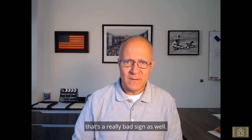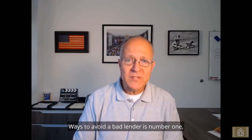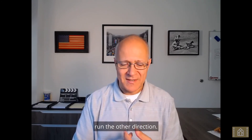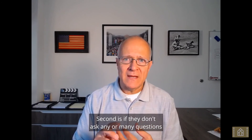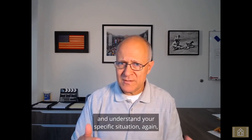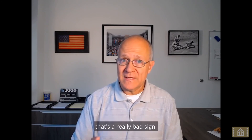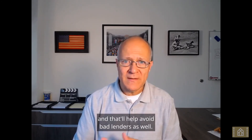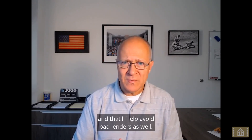To recap: ways to avoid a bad lender — number one, if you're feeling any pressure at all, run the other direction. Second, if they don't ask any or many questions to understand your specific situation, that's a really bad sign. And finally, look for any bad reviews online, and that'll help you avoid bad lenders as well.